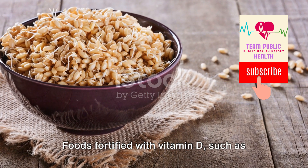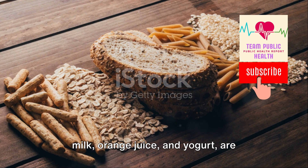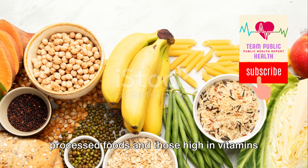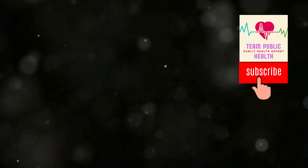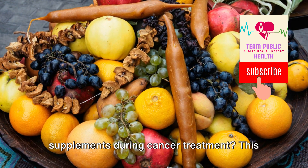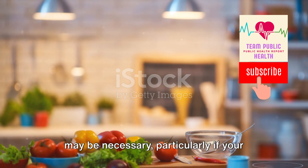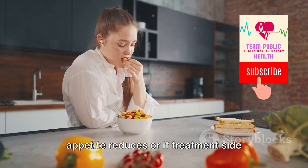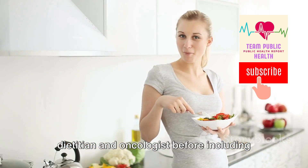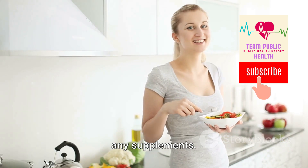Foods fortified with vitamin D, such as milk, orange juice, and yogurt, are particularly helpful. Remember, the key is to choose minimally processed foods high in vitamins and minerals. You might be wondering: should you take supplements during cancer treatment? This may be necessary, particularly if your appetite reduces or if treatment side effects lead to nutrient loss. However, always consult with your dietician and oncologist before including any supplements.